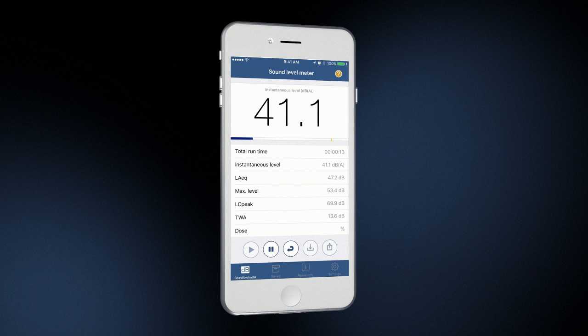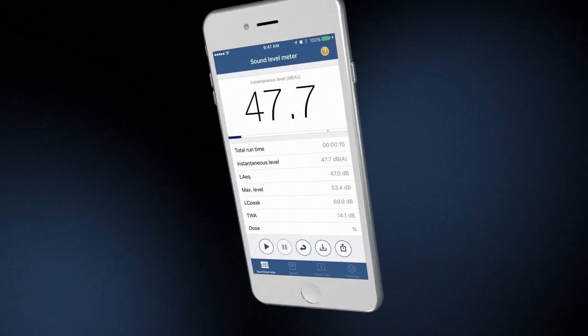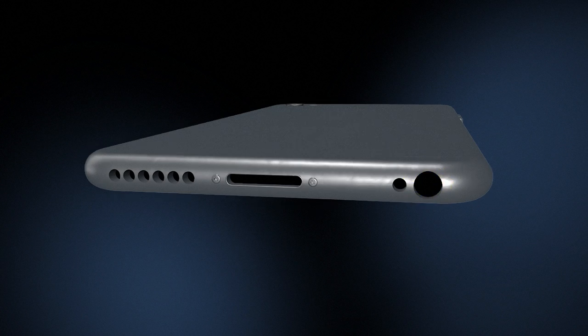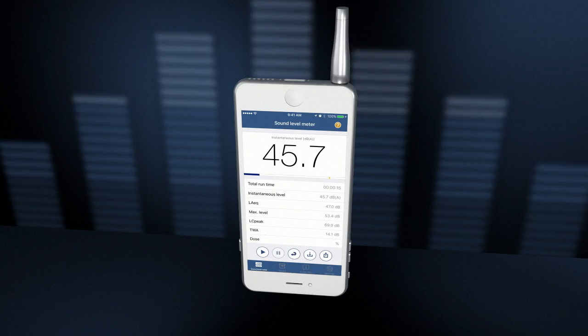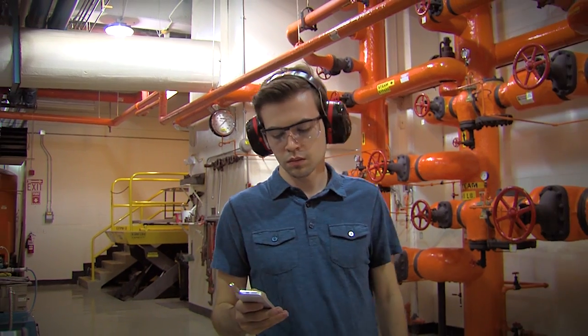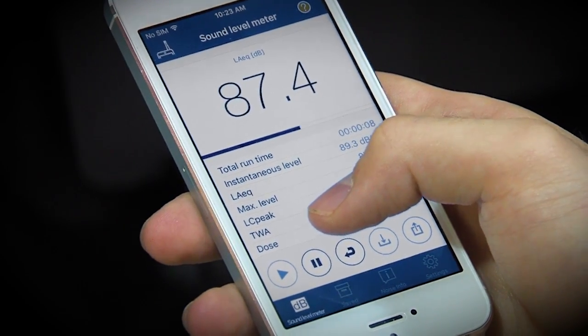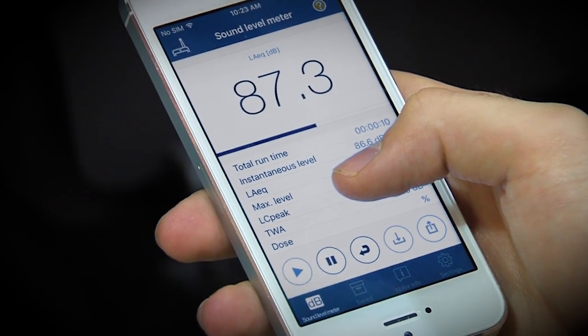The NIOSH Sound Level Meter app has many important features using the device's built-in microphone, or preferably, an external calibrated microphone. It provides an easy-to-understand readout of the sound level and will report instantaneous sound levels in A, C, or Z weighted decibels.